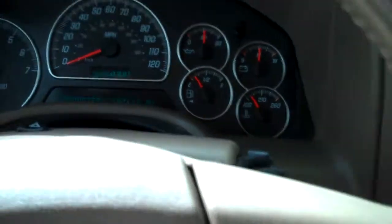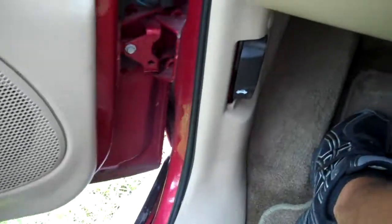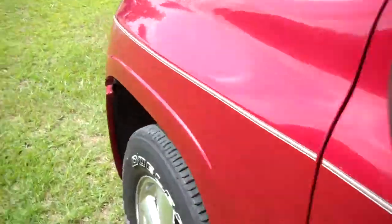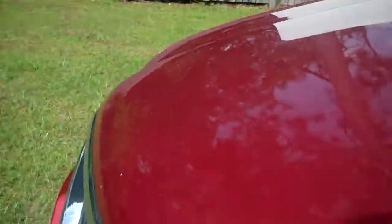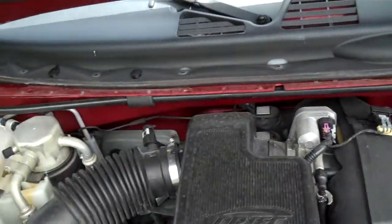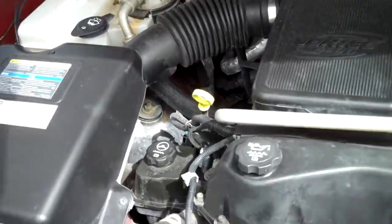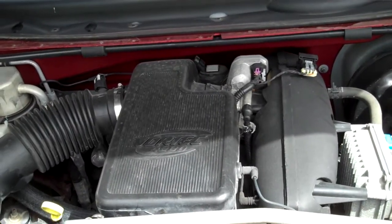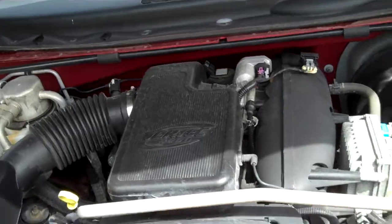There's your steering wheel controls. The engine sounds perfect.